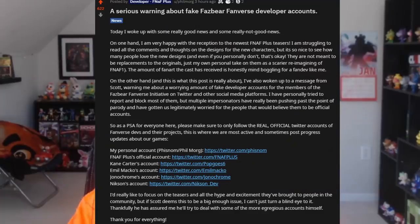I want to end the video by warning people that there are parody fake accounts of not only FNAF Plus, but also the developer of FNAF Plus, as well as developers on all the other Fanverse initiative games that are not legit. Phil made a whole post about it, basically saying he's very happy with the response to FNAF Plus, but he also got a message from Scott saying there are a lot of these accounts that aren't legit. Link down below — the official accounts are: FNAF Plus, Phil Morgue the developer, Kane Carter for Pop Goes Evergreen, Amir Mako for FNAF 4, Jonah Chrome for One Night at Flumpty's 3, and Nixon for the Ignited Collection. Please double check that you're following the correct accounts, as these fake accounts are giving out fake updates.